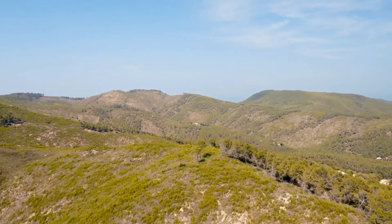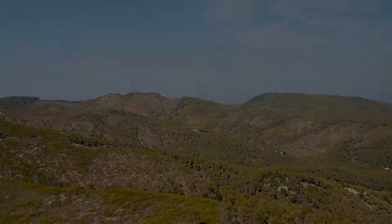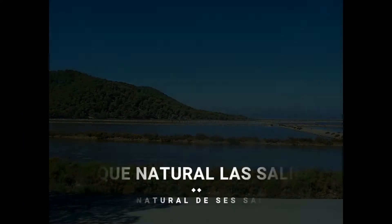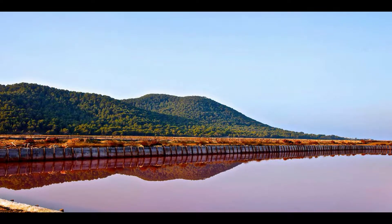¿No conoces Ibiza? Pues acompáñame en esta ruta para conocer a la Isla Blanca. Each time we visit an island, the most common way to access it is through the airport, so we will begin from here. And right away we travel towards the south because a few minutes away is the most important natural area of the island, the Parque Natural de las Salinas.